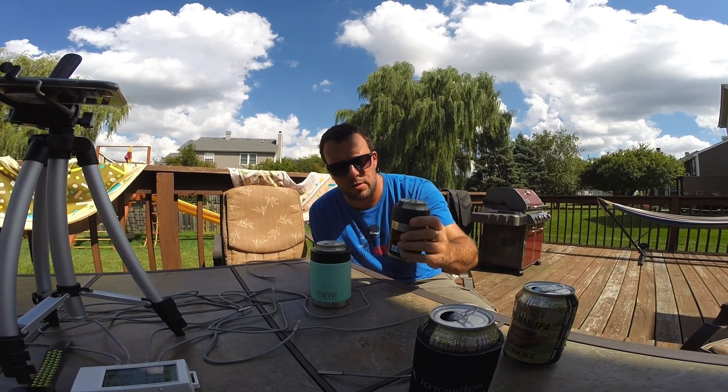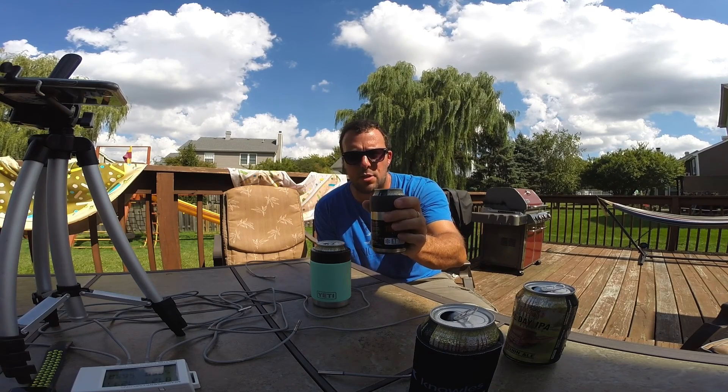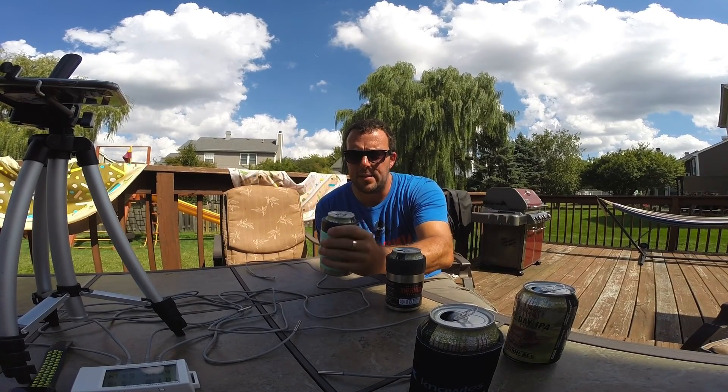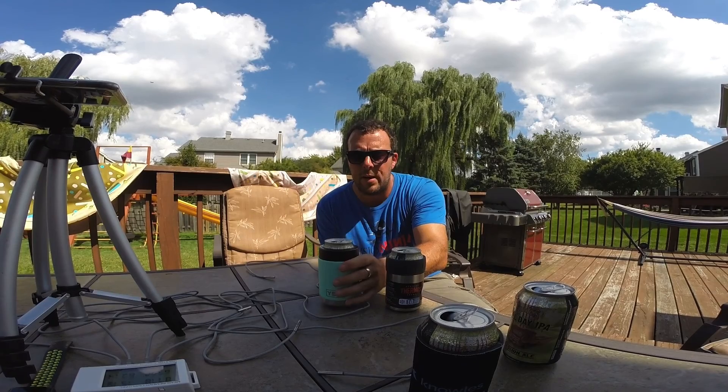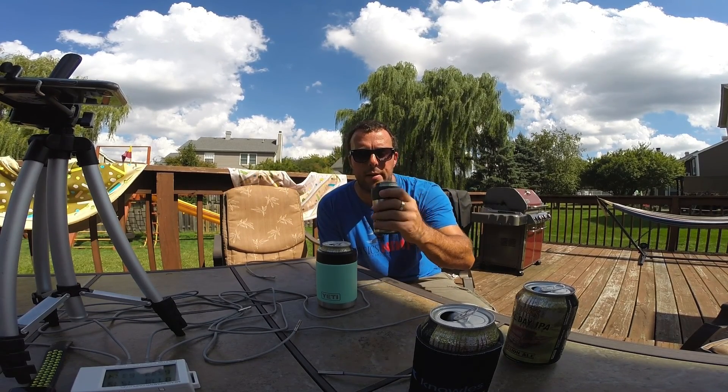One other comment about these is just the form factor. This thermos koozie has much much thinner walls than the Yeti. The Yeti's circumference is considerably bigger — you'd expect it just from having thicker walls to perform better, but the data does not support that. And this thermos one is actually much easier to hold in your hand.